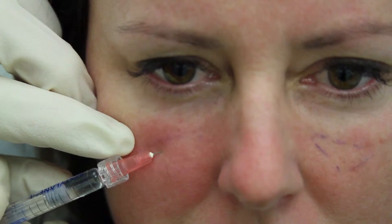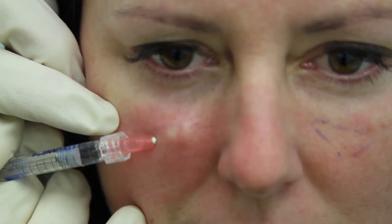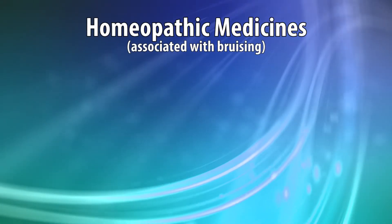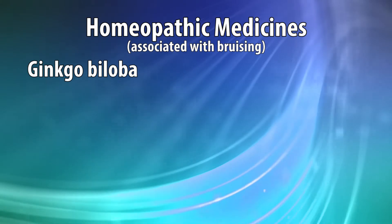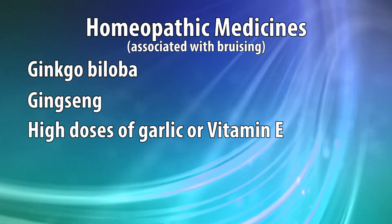Remember, we're using injection needles or cannulas when doing cosmetic fillers, and any of those cannulas or injection needles can cross or injure a very small vessel or capillary — a little bit of leaking of blood is what causes the bruise under the skin. Bruises go away and are not permanent, but we want to minimize them. There are a handful of other things associated with bruising, including some homeopathic medicines many people take now, like ginkgo biloba, ginseng products, and even high doses of garlic or vitamin E. We recommend stopping those about a week before your treatment.